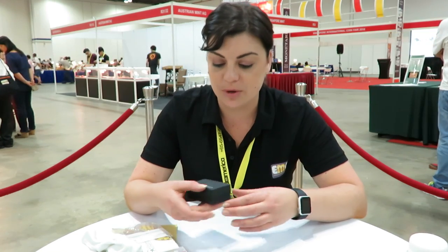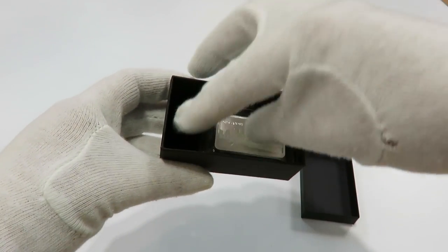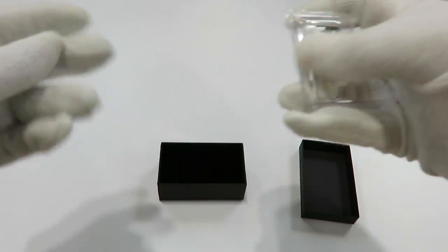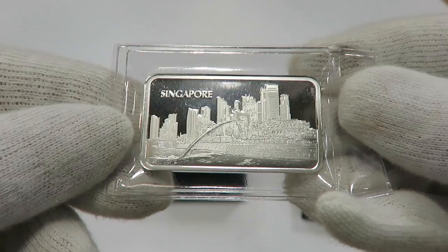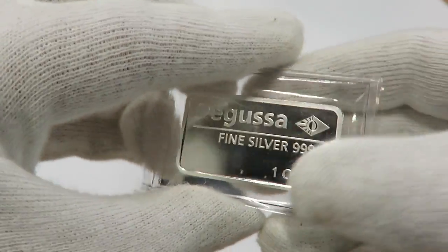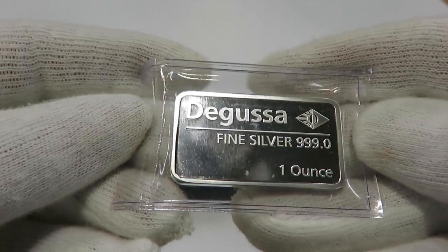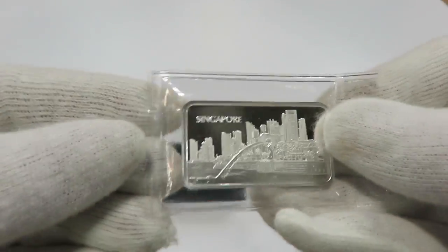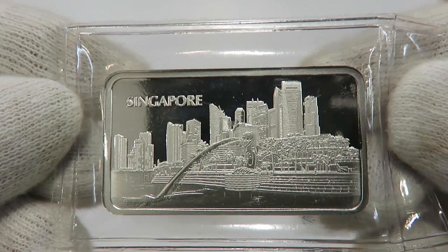He was really nice — he came by the booth and just handed me this box and said, 'This is for you, welcome to Singapore.' Now this is actually my first ever bar — it's fantastic! It's one ounce silver by Degusse. You can see that there, and it's actually a picture of the Singapore skyline — you've got the Merlion in the middle and the beautiful buildings of Singapore in the back. Just stunning. A huge thank you to Think Investing — that was really thoughtful, and it was very cool to meet him and Silver Star Tan.